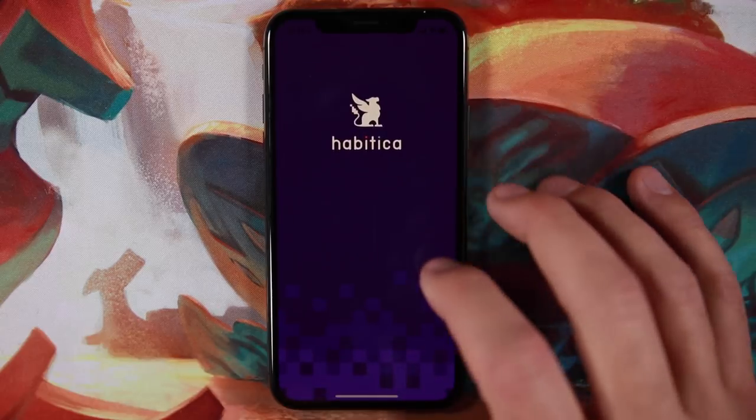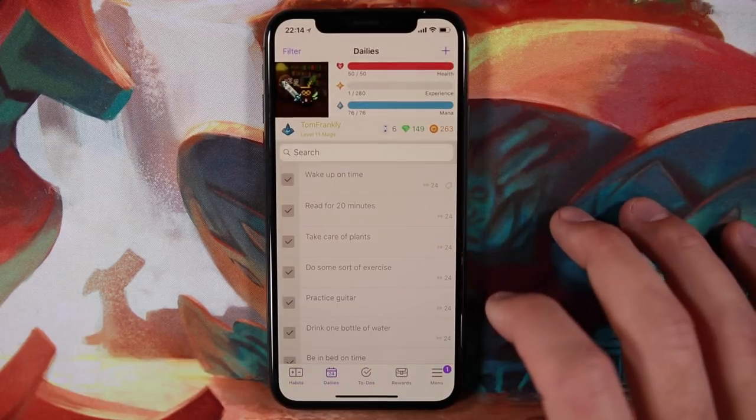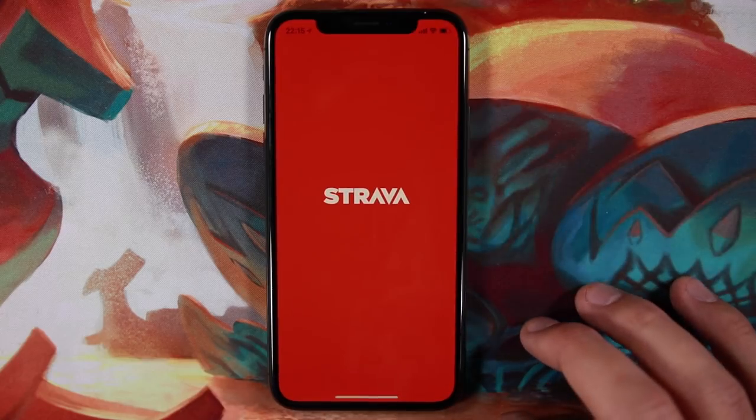Next up is one of my absolute favorite apps: Habitica, my habit tracker of choice and the subject of one of my very first videos on this channel. It gamifies habit building — you get a little character, check off daily habits to earn experience points, level up, and go on quests. You can team up with friends, and if you don't do your habits on a given day, your character takes damage — and so do your friends' characters, adding a nice accountability layer. I actually post a screenshot of my habit streaks every week on my Instagram Story.